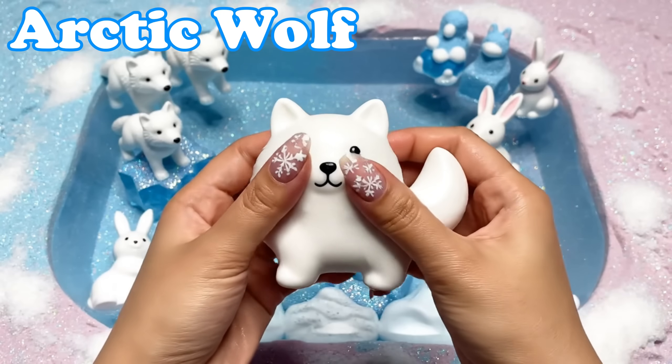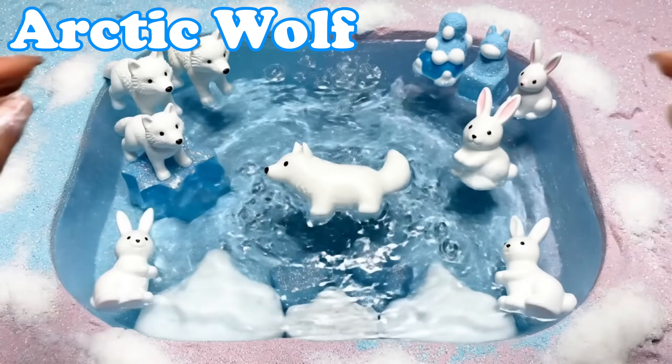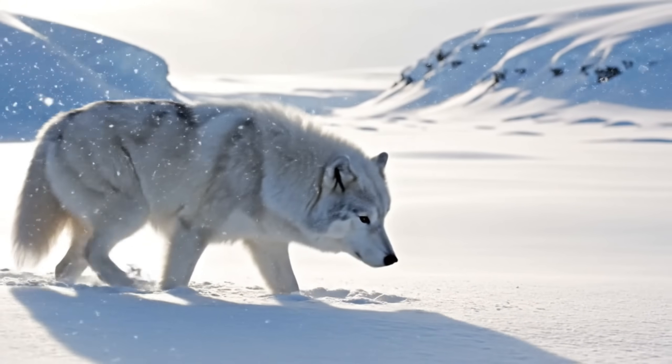Arctic Wolf. Arctic wolves have thick fur. They walk long distances across the tundra.